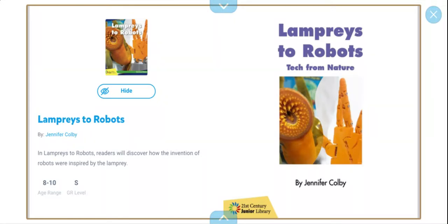Hello friends, welcome back to a new video. Today I'll be reading to you Lampreys to Robots. In Lampreys to Robots, readers will discover how the invention of robots were inspired by the lamprey. So let's get into this book.